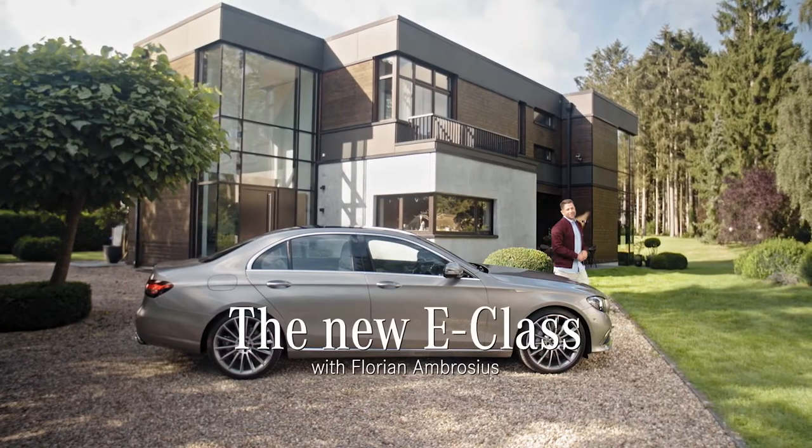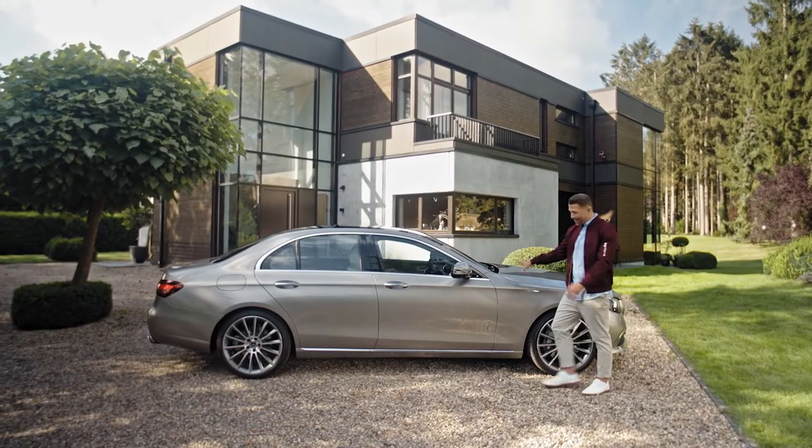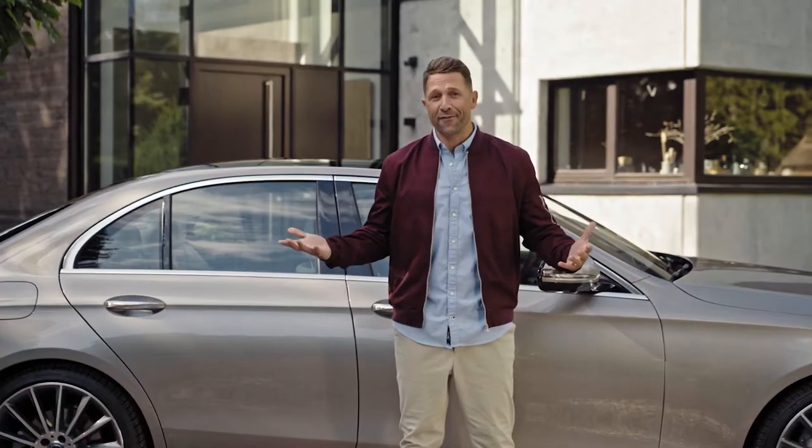Hey guys, good to see you. My name is Florian Ambrosius and today is going to be an awesome day. I'm about to take this guy for a ride — the new Mercedes-Benz E-Class. That should be fun.